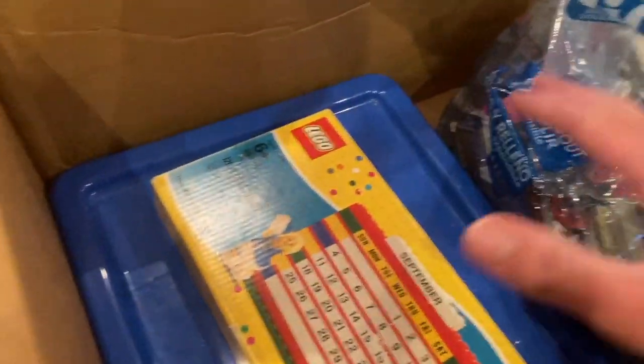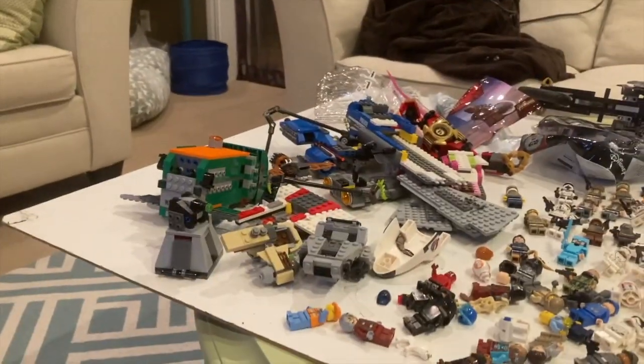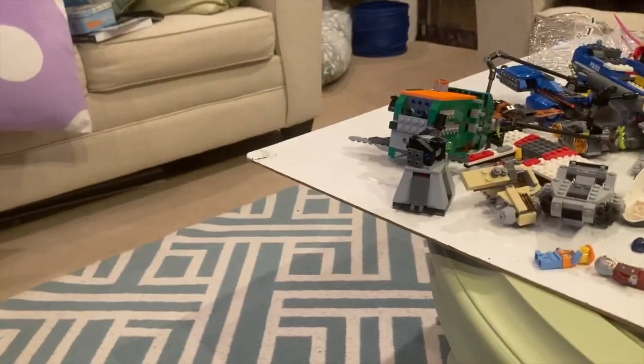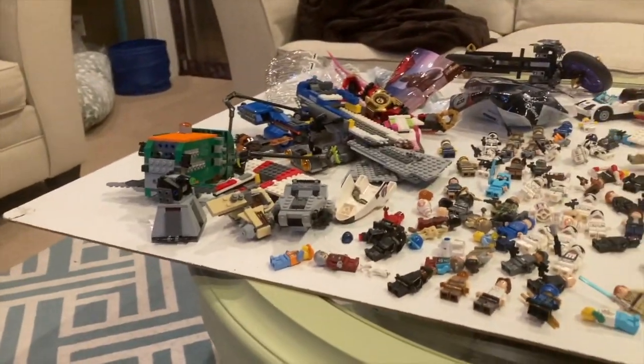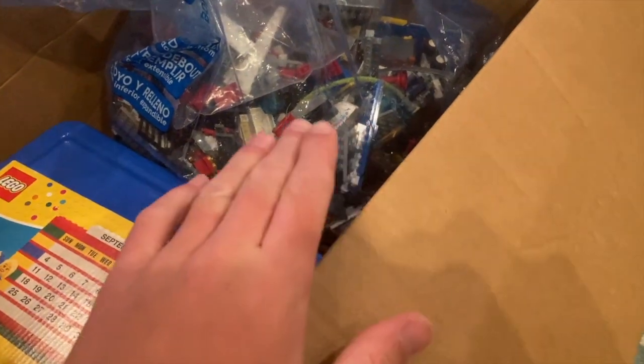It also came with this advent calendar, which goes for about 50 bucks — I checked and all the pieces are here. Very nice. The highlight of this is the minifigures. I paid 50 bucks for everything you see right here — all these parts, which I'm going to build into sets.